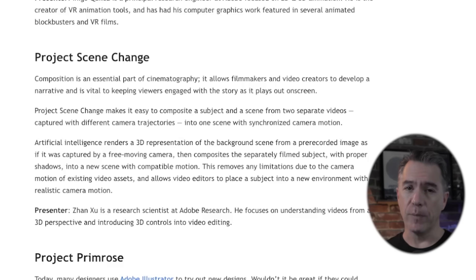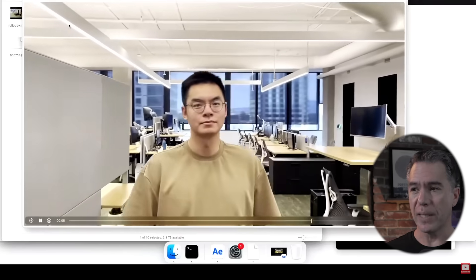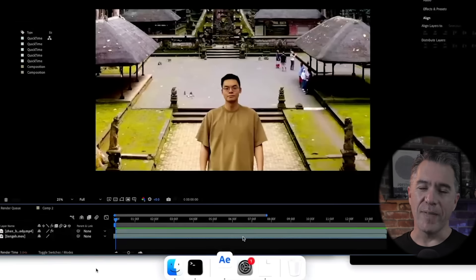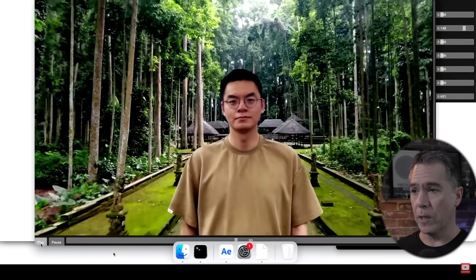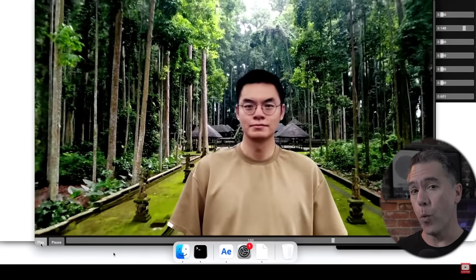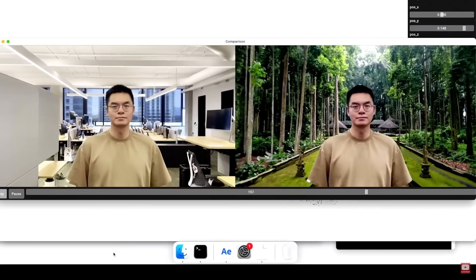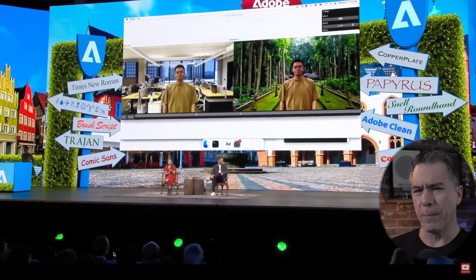Project Scene Change is an easy way to composite a subject and a background taken from two different video sources with two different video trajectories. I wasn't necessarily wowed at the start of the presentation — we had video footage of a guy walking in an office building, and then drone footage, and obviously we're going to match those together. They showed a quick example of what it would look like if you just comped those two images together — yeah, it's not great. Then they showcase what happens with Scene Change, and this is pretty impressive. The drone footage was flying forward and now it's flying backwards, tracking with the subject. It's pretty impressive what it's doing off of what I presume is phone footage.